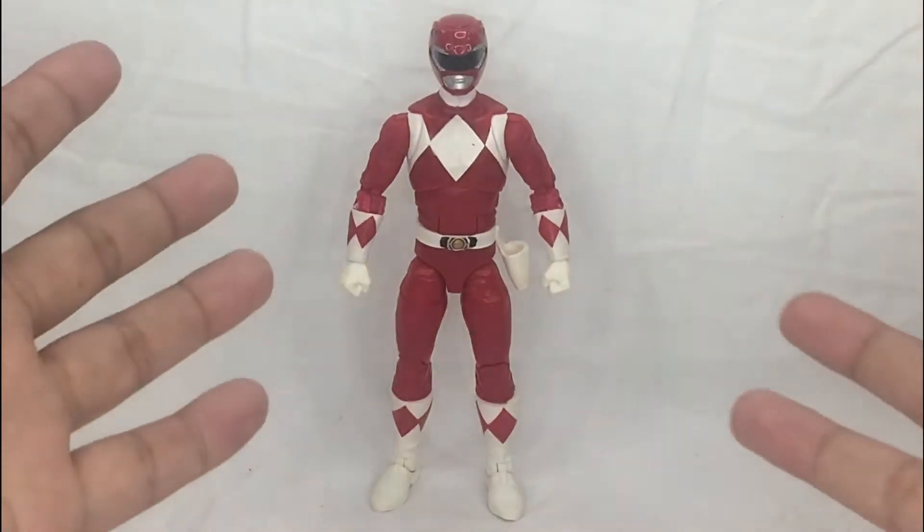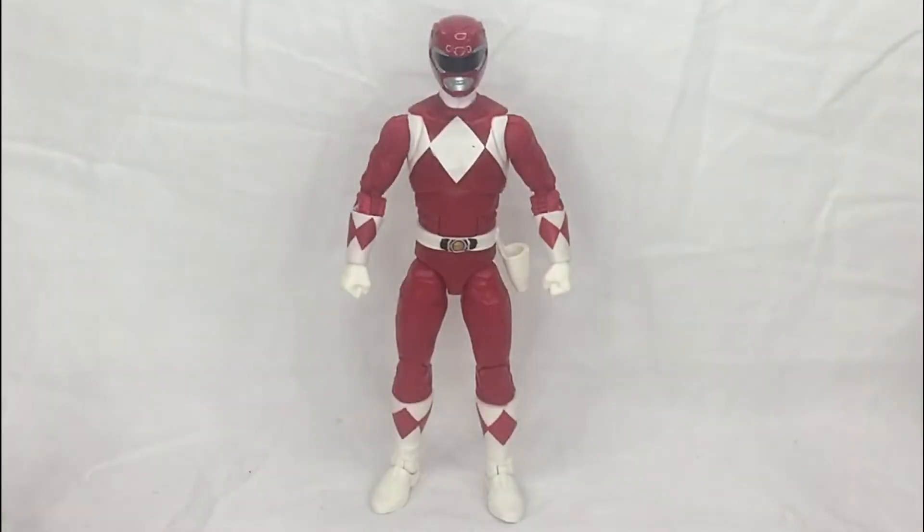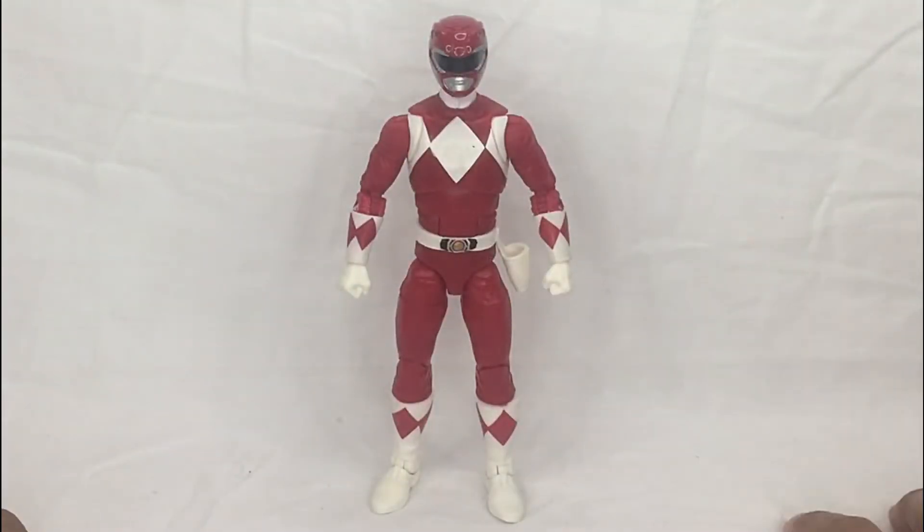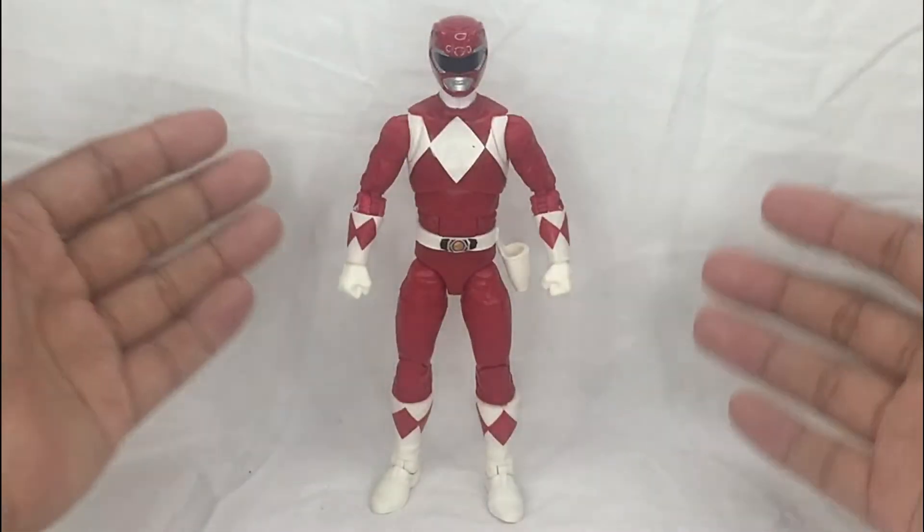Alright guys, so here he is outside the packaging in all his awesome red glory — the Red Mighty Morphin Power Ranger. First off, it's completely awesome and the sculpt is just amazing. You kind of get the likeness to it, so let's go ahead and check out the detail.